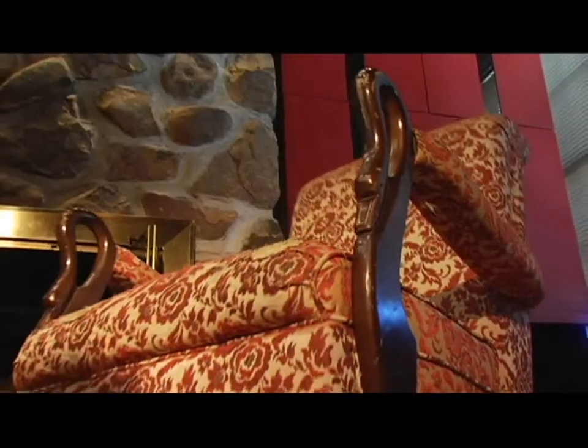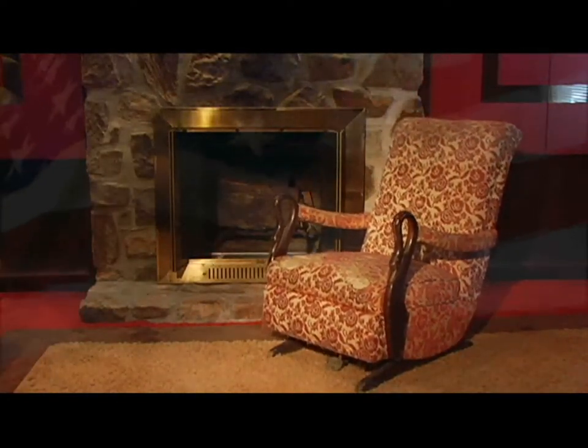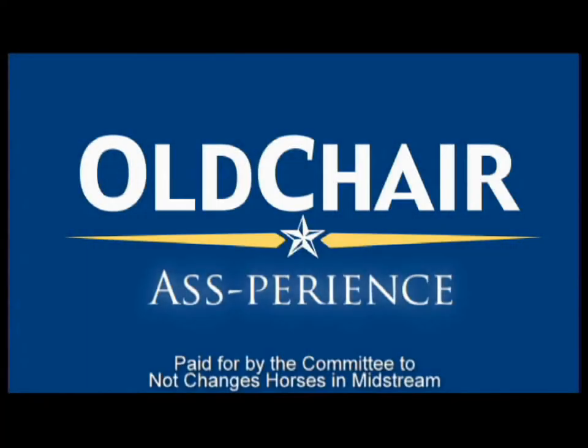But when a good chair is more than just a good chair — when it carries you away for a nap and fits perfectly with the existing color scheme of your living room — it all comes down to one thing: Ass-perience.